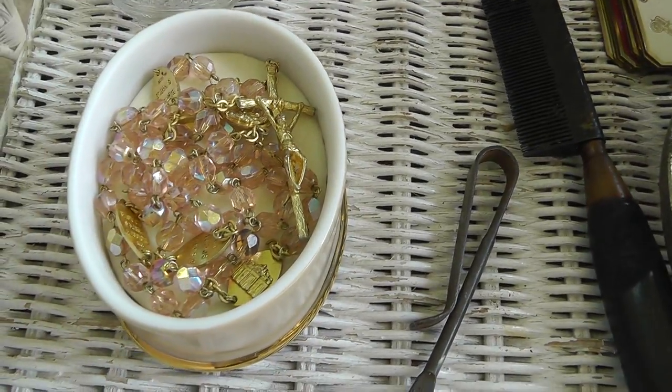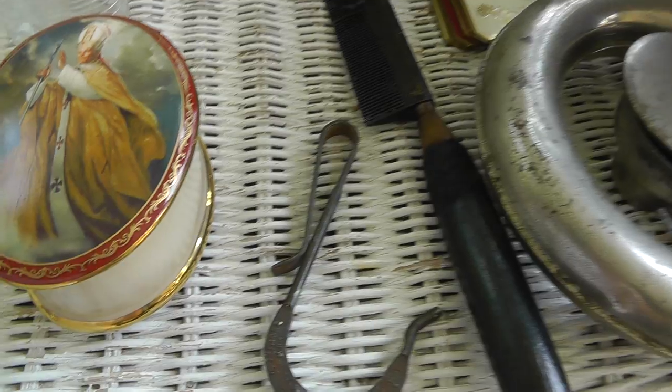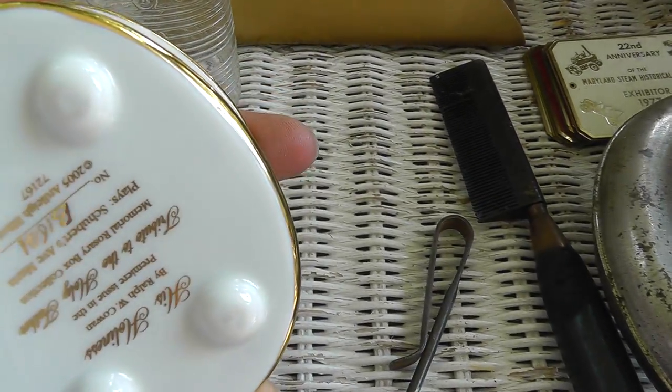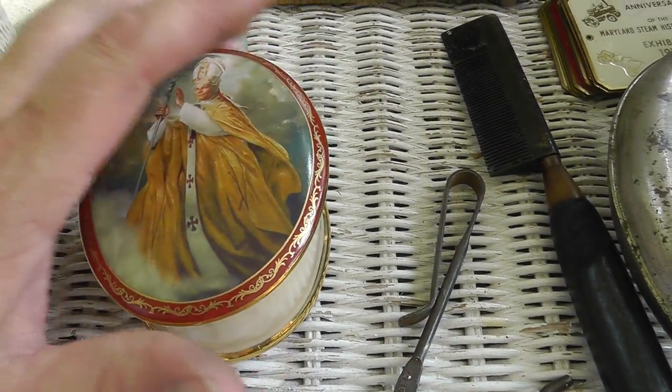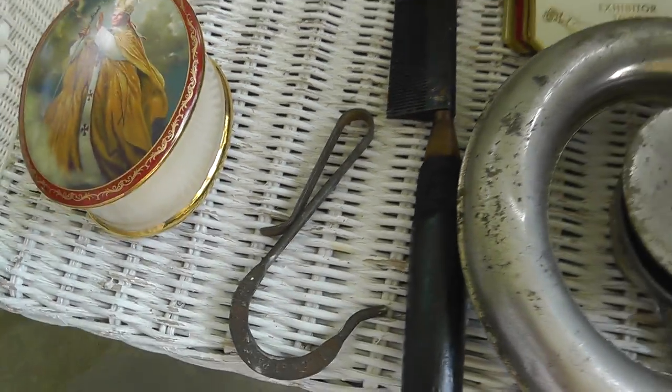Pope John Paul, with a rosary in there. I paid $10 for that. It's a music box, got the rosary. Popular Pope — I'm going to put like $40 on that.